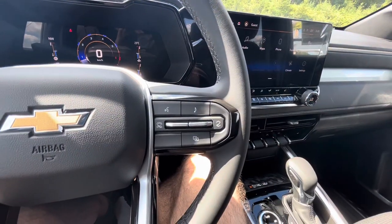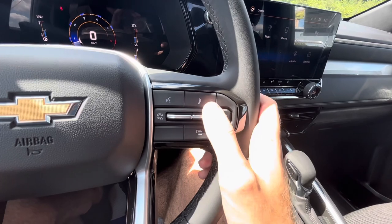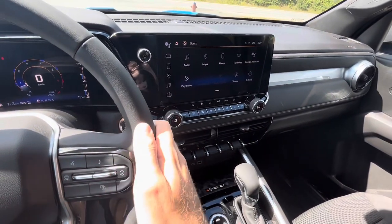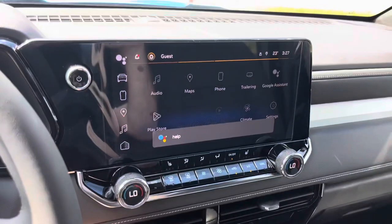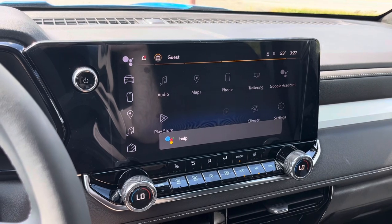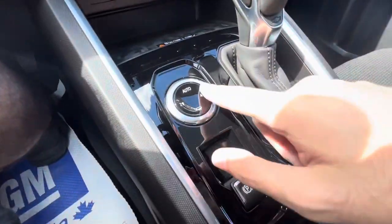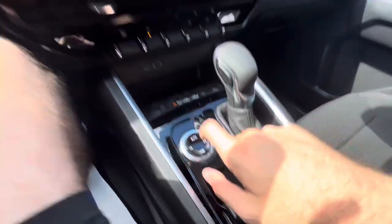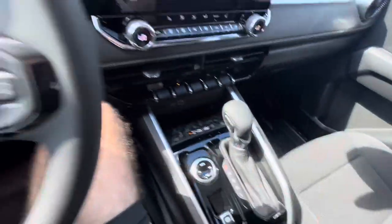The all-new Colorado LT does have hands-free telephone along with Google Assistant and voice commands. You can say things like 'restaurants near me' or 'call mom' and it'll walk you through everything. It also has a four-wheel drive switch — push it and it switches into four-wheel drive, and you can switch it back to two-wheel drive as well.